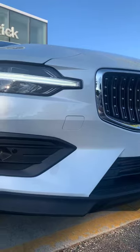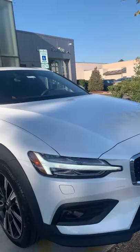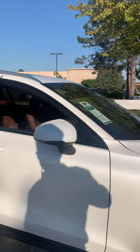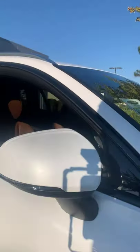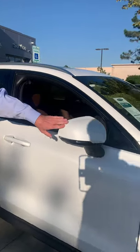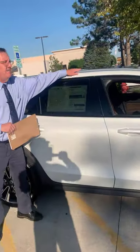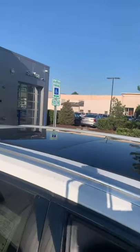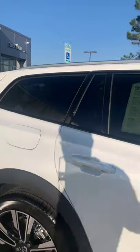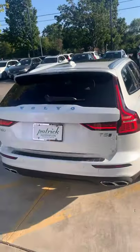We have an auto-dimming rearview mirror and also silent side mirrors that fold in. You have a full-size panoramic moonroof with a shade that goes across. In the rear you have a rear park assist camera, standard.